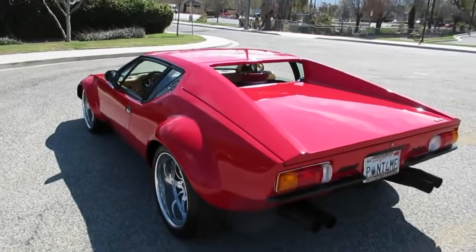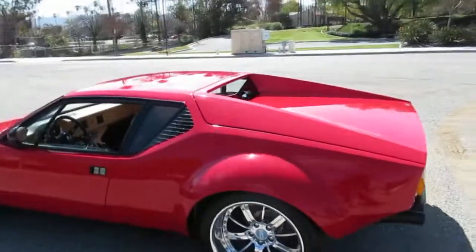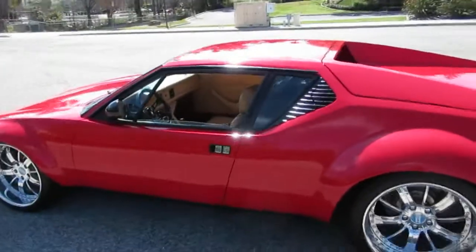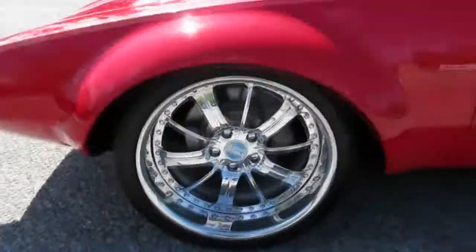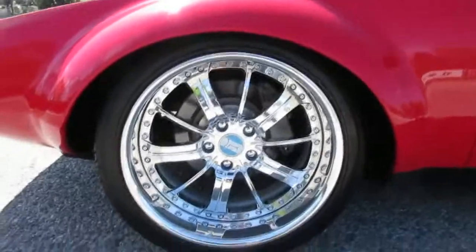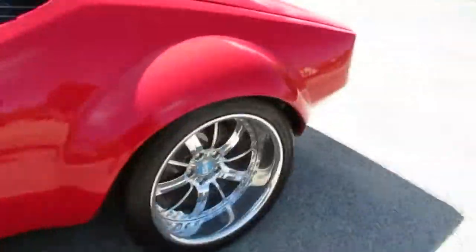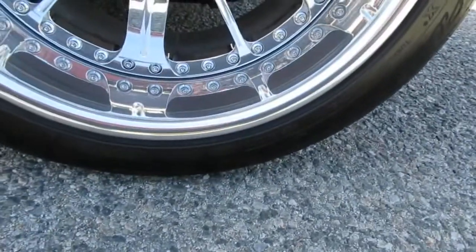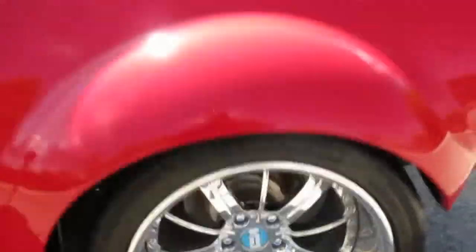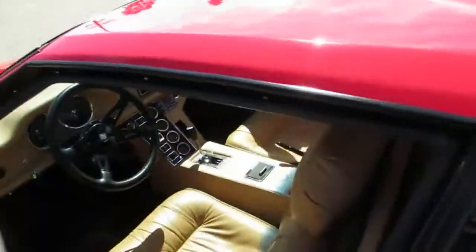This is a two-owner California car since new, which is really good on Panteras because these things are prone to rust — the floors, suspension components all get rusty — but not this one. It's got upgraded three-piece alloys with big brakes. The tires are Michelins; the big ones in the back are like steamrollers — 335/30-18s. Pretty cool looking wheels and tires.